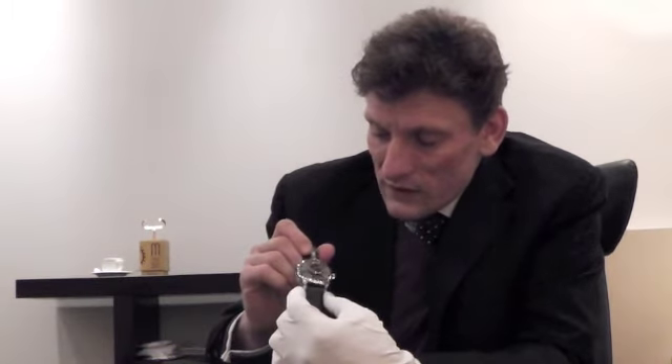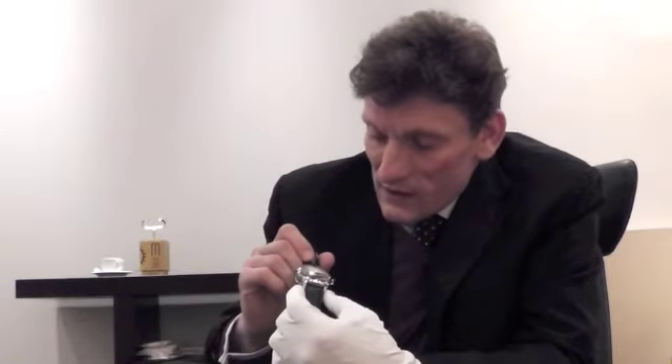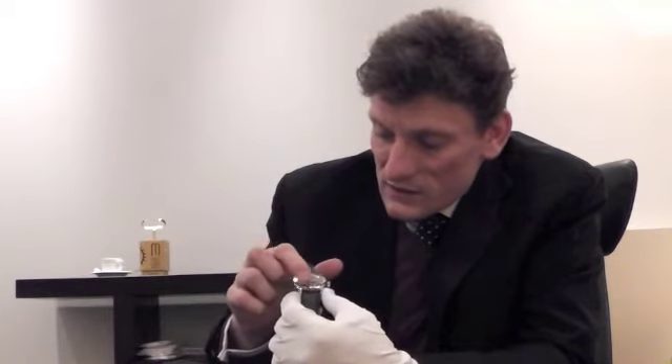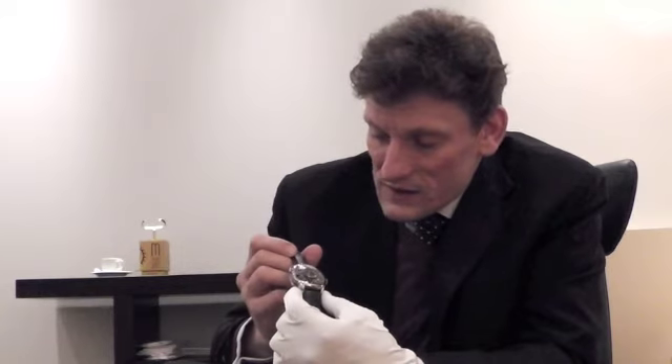This asymmetry helps to give a more interesting visual balance around the timepiece, and allows the globe to be lodged at a maximum diameter within the case.